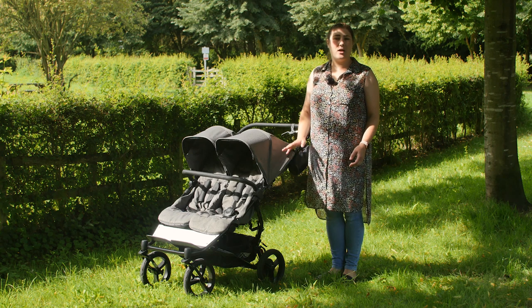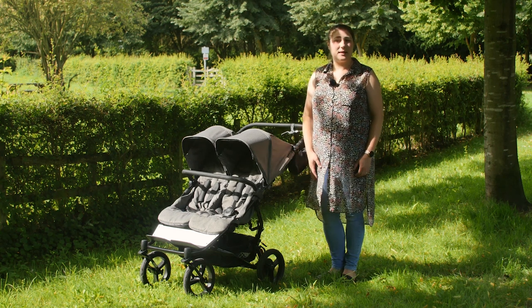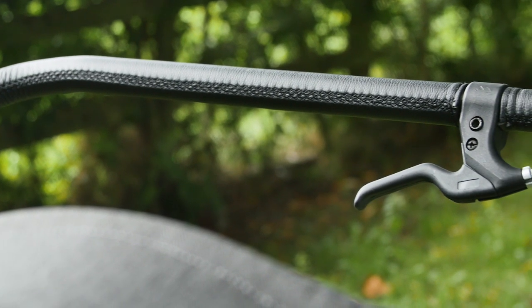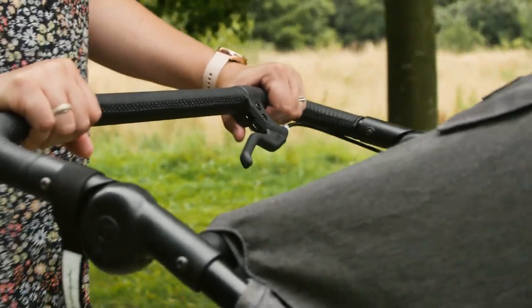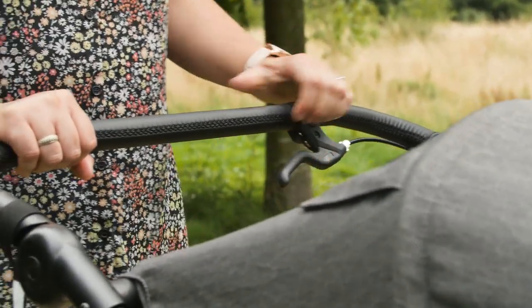The black frame is lighter than we expected for a substantial double pushchair but still feels strong and stable. The handlebar on the Luxury Collection Duet is notably more streamlined than that of the standard Duet V3 model. It's slimmer in diameter and covered in a lovely leatherette.